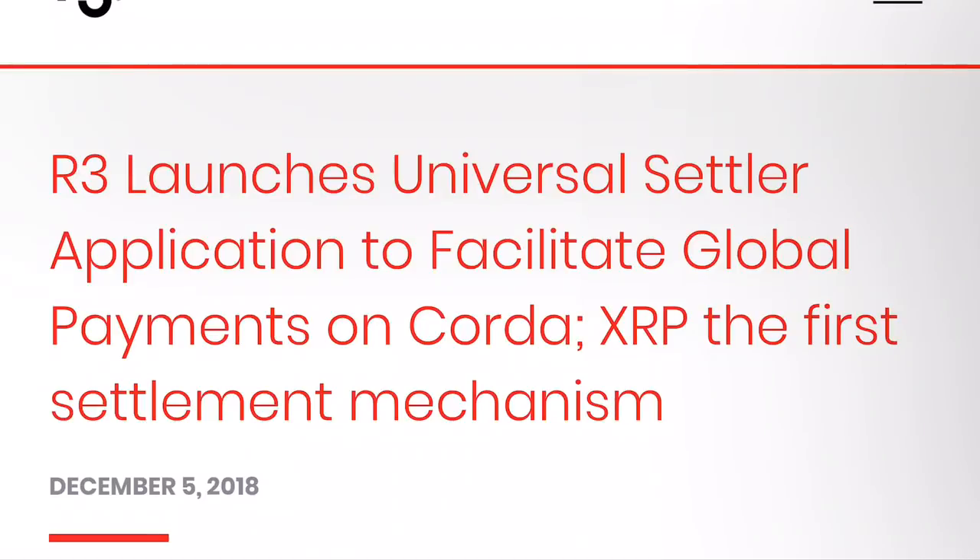This right here relates to the Corda Settler. Why I bring this up is because this is a universal settler application, which means anyone on a global scale can take advantage of the Corda Settler, which will allow payment settlements to go through XRP — because XRP is going to be one of the first settlement mechanisms as part of the Corda Settler.